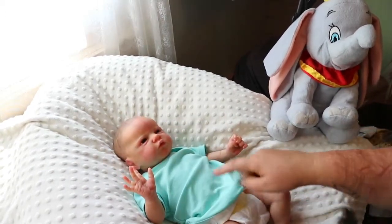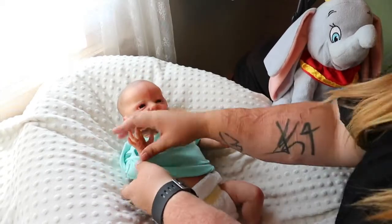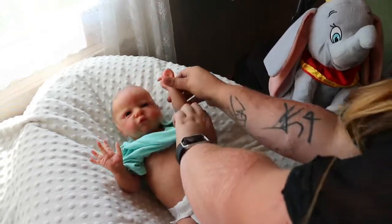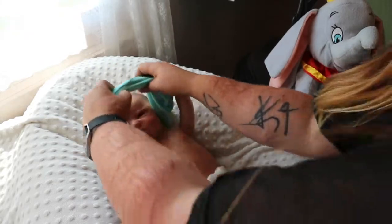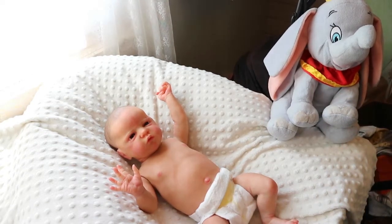It came with this matching onesie, it's so cute. I like, I don't want to change him out of it, but at the same time I really want to see him in the Dumbo outfit — he's never worn it. Only Ella, when she was Casper, she wore it. He's so darling.